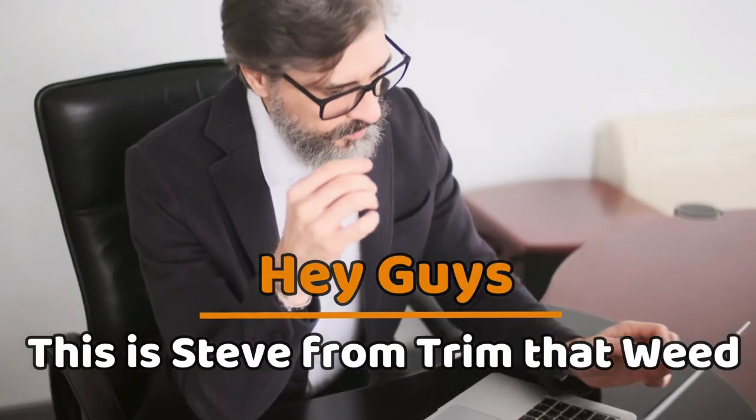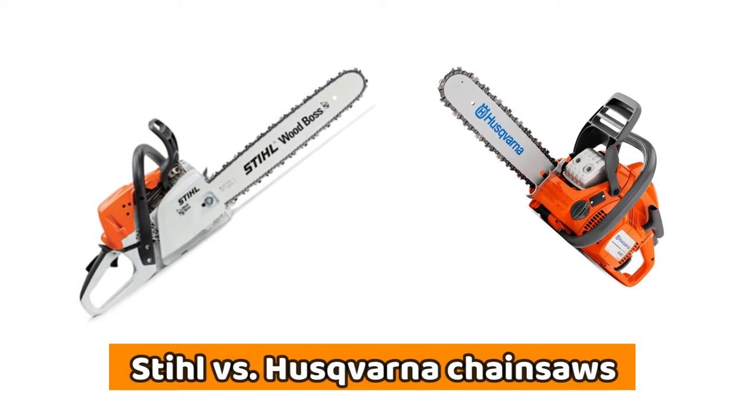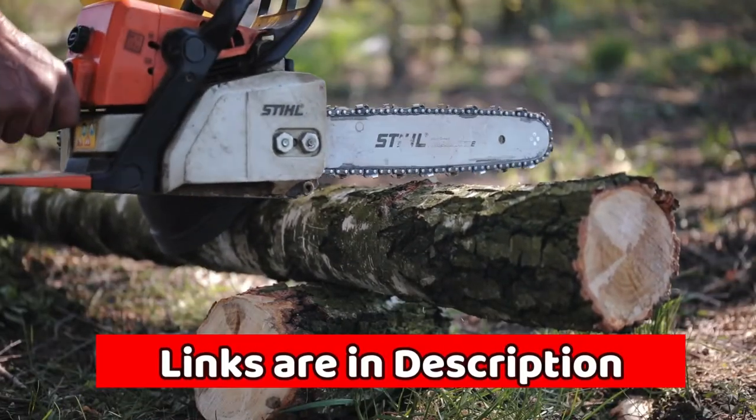Hey guys, this is Steve from Trim That Weed, and welcome to our video of the Stihl vs Husqvarna Chainsaws. Watch till the end to know our final verdict on which brand is the best.